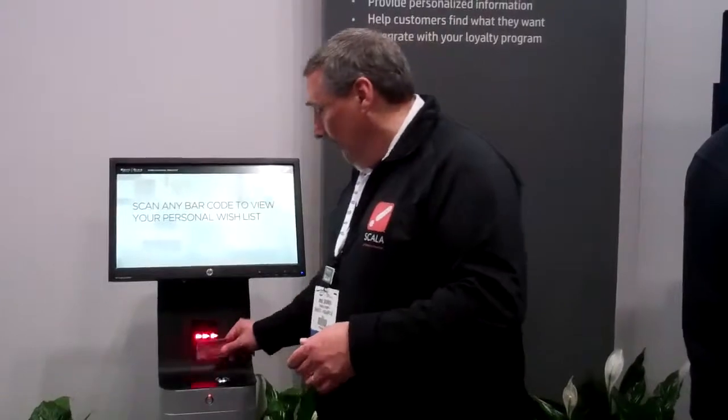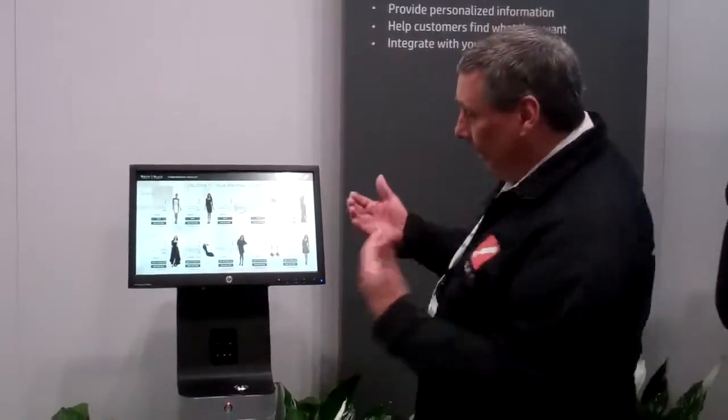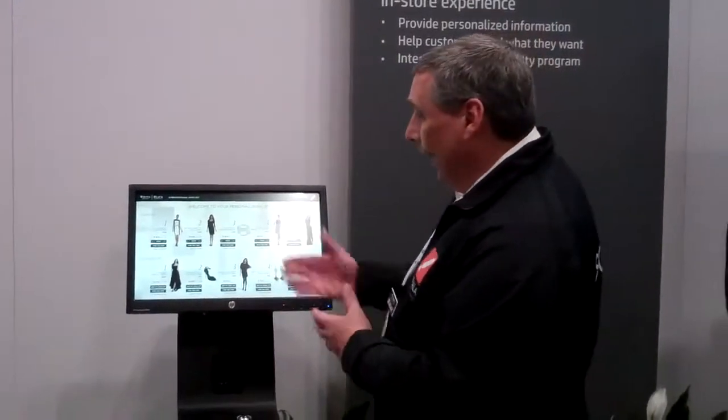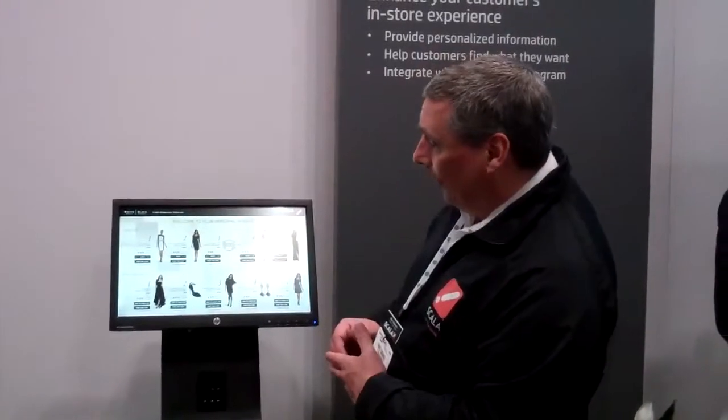The basis of this kiosk is that the customer is at home shopping online, adding items to their wish list. They can come into the store, either swipe their customer loyalty card, their credit card, or use an RFID tag of some sort, and then be presented with the wish list they've created online. We can also present a suggestions list based on their browsing history and purchase history, and allow them to see different offerings available within the store.